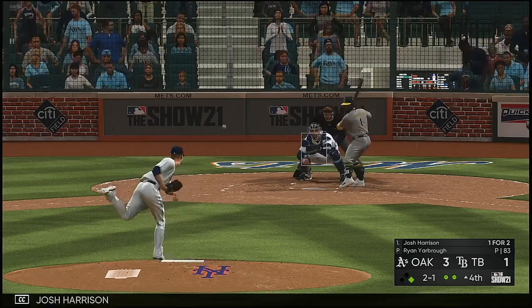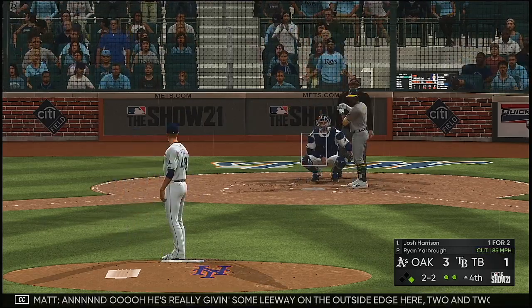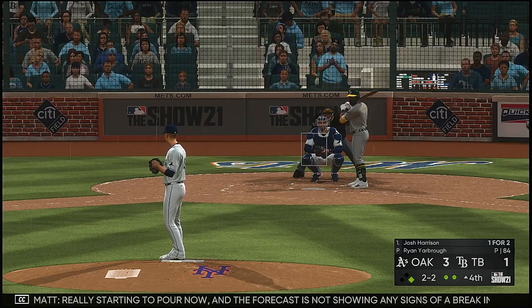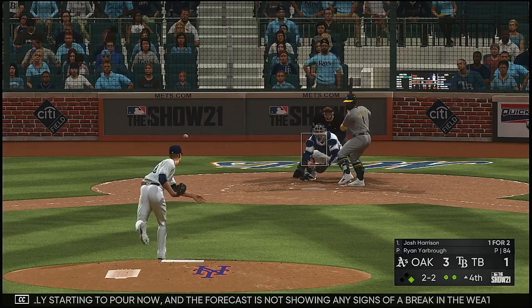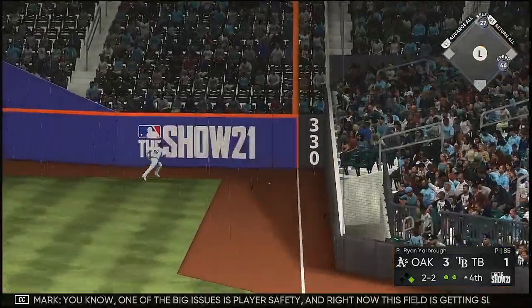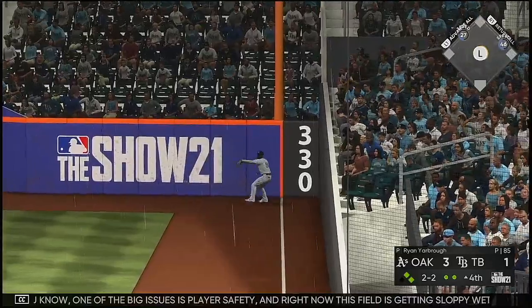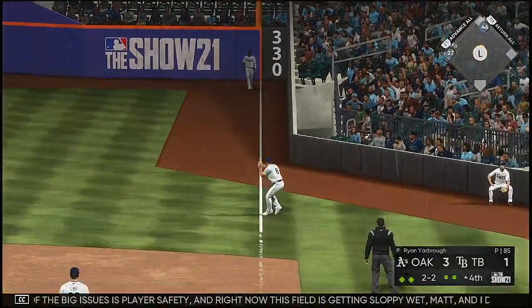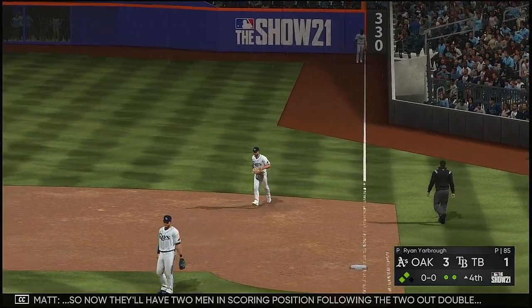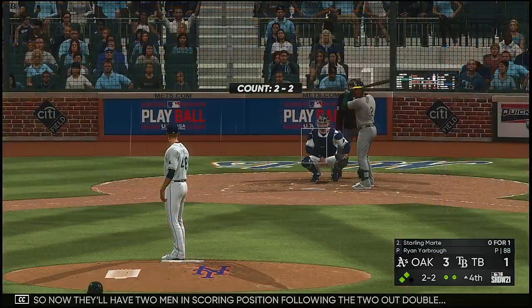At the plate now: Josh Harrison. He's really given some leeway on the outside edge — two and two now. Really starting to pour now and the forecast is not showing any signs of a break in the weather. One of the big issues is player safety — this field is getting sloppy wet, and I don't know how much more rain this field can take. So now they'll have two men in scoring position following the two-out double.